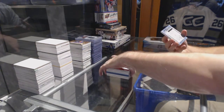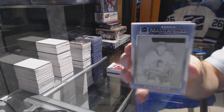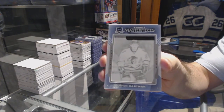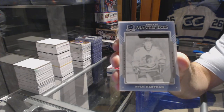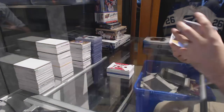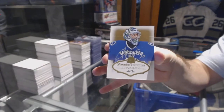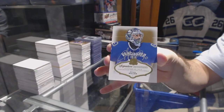For the Chicago Blackhawks, a 1 of 1 printing plate — Ryan Hartman. And for the Vancouver Canucks, a signature rendition of Ryan Miller.